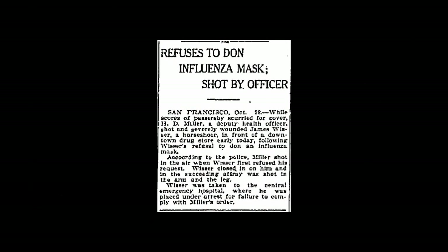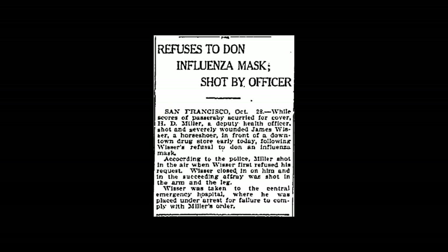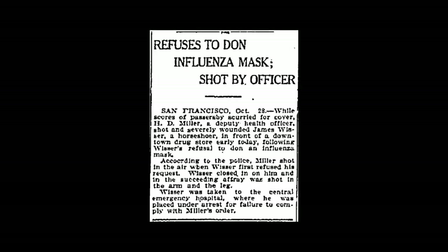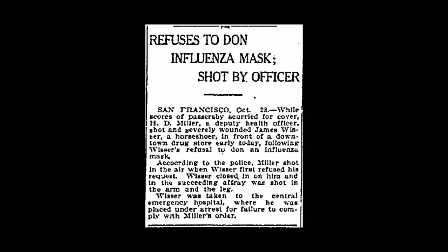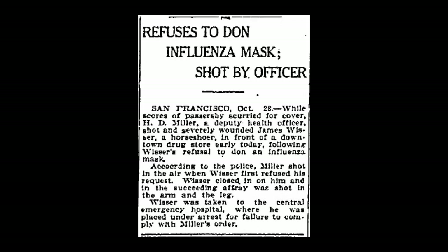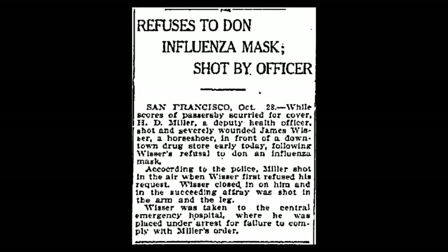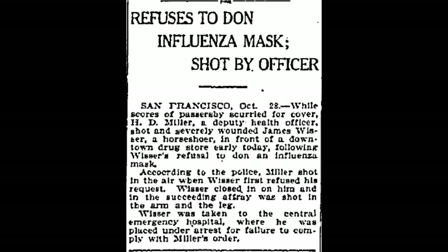The article reads: H.D. Miller, a deputy health officer, shot and severely wounded James Weiser, a horseshoer, in front of a downtown drug store early today, following Weiser's refusal to don an influenza mask. According to the police, Miller shot in the air when Weiser first refused his request. Weiser closed in on him, and in the succeeding affray was shot in the arm and the leg. Weiser was taken to the Central Emergency Hospital, where he was placed under arrest for failure to comply with Miller's order. I guess they didn't fool around in those days.